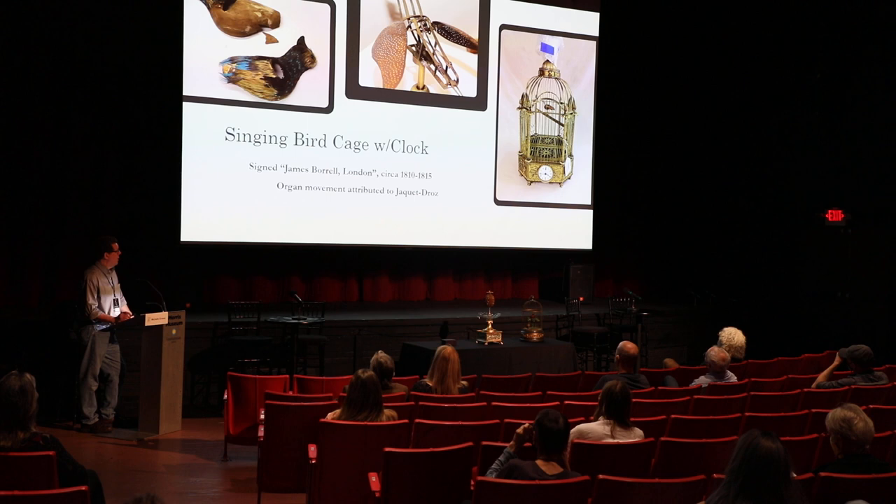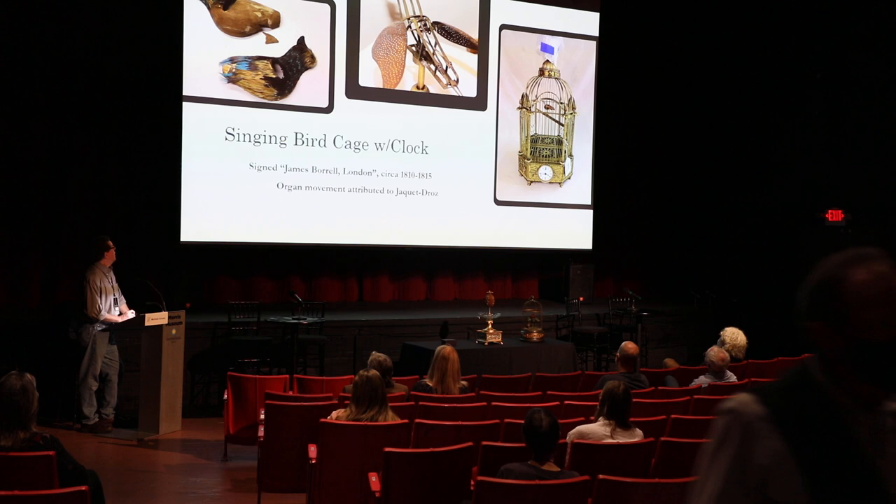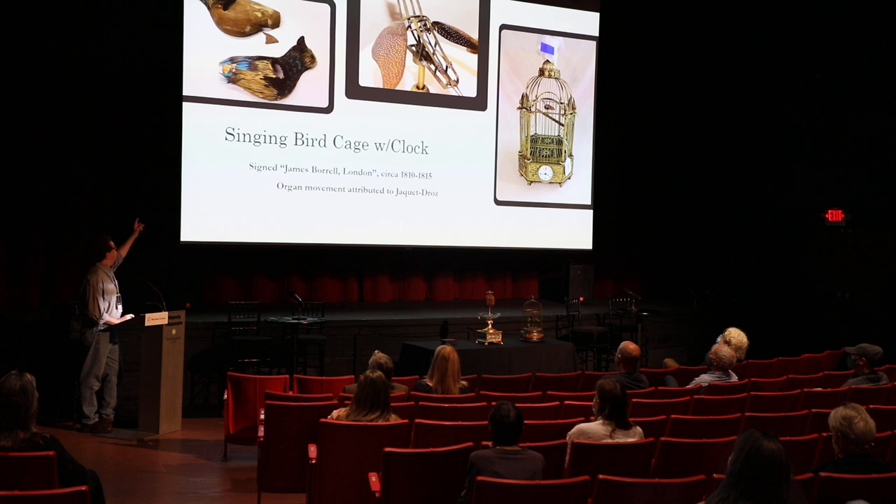It also had one of those very similar mechanisms now attributed to Jacques Hedreau — a small pipe-working mechanism hidden within the base itself. As you can see, the bird form is extremely different than any of the Montaigne pieces and very different from Frisard or the other early makers from the 1700s.